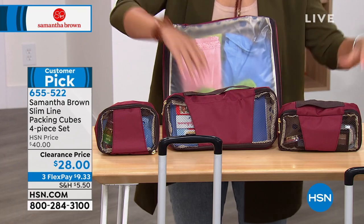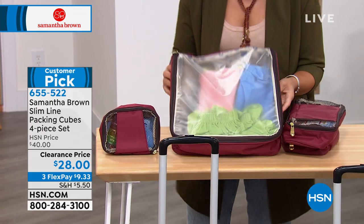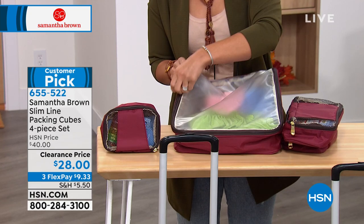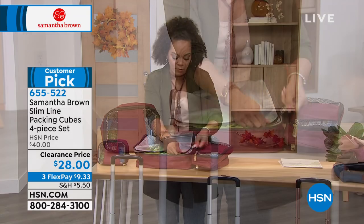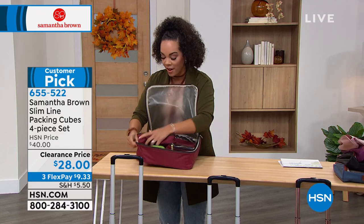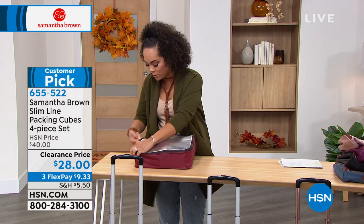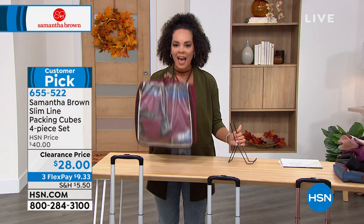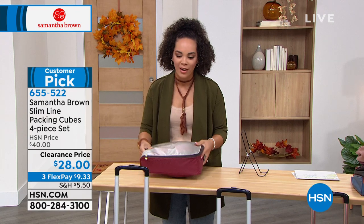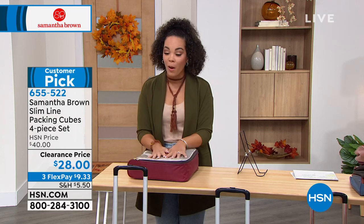Once the packing cubes sell out, there's no restock until February. At under $30 — $28 — with flex pay at $9 and some change, it's a clearance price. Even with clothes packed in, you can still fit the smaller cubes inside the large one and zip it up. The handle makes it easy to pull out of any bag. Item number 655522 fits perfectly in your 22-inch spinner and even in Samantha's backpacks.